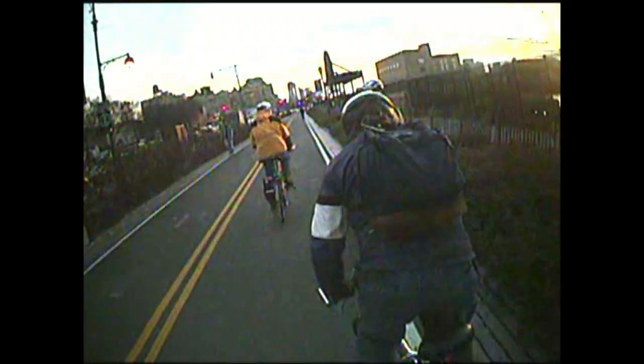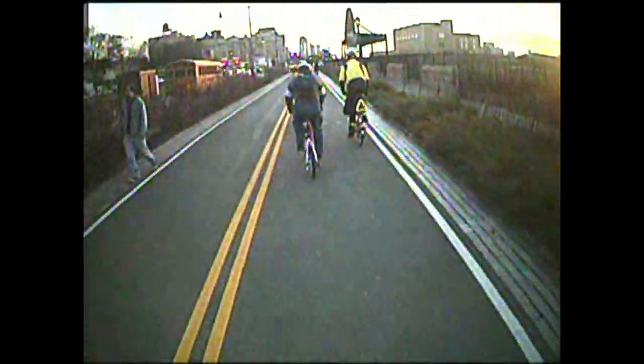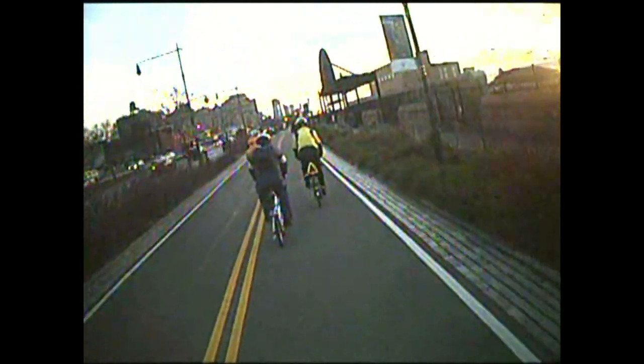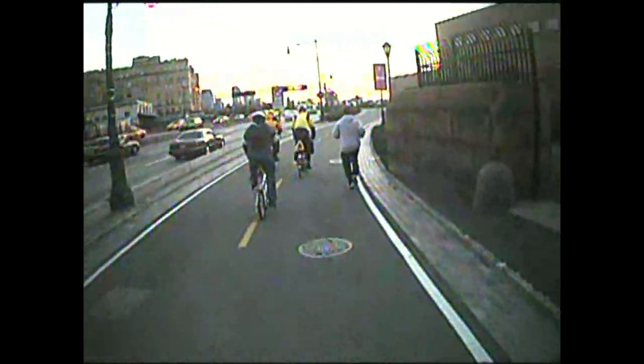So this is not a multi-use path in the usual sense, although some pedestrians do use the bikeway, as you can see. On the right here is an opening to the pedestrian path, though most such openings connect to crosswalks, like where we entered the Greenway.